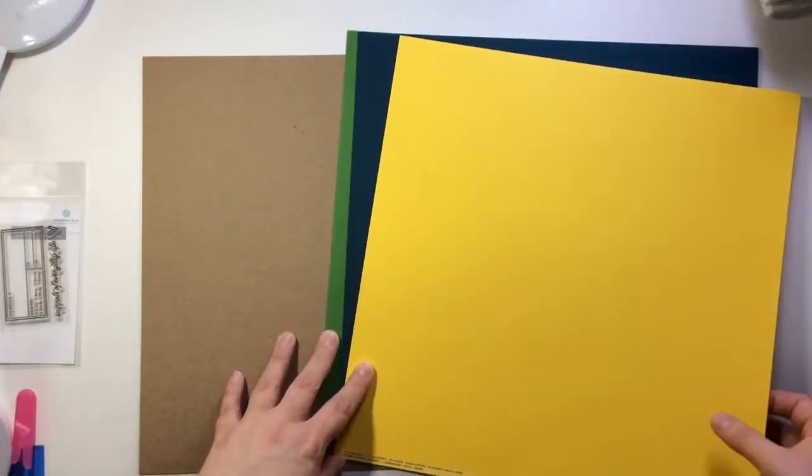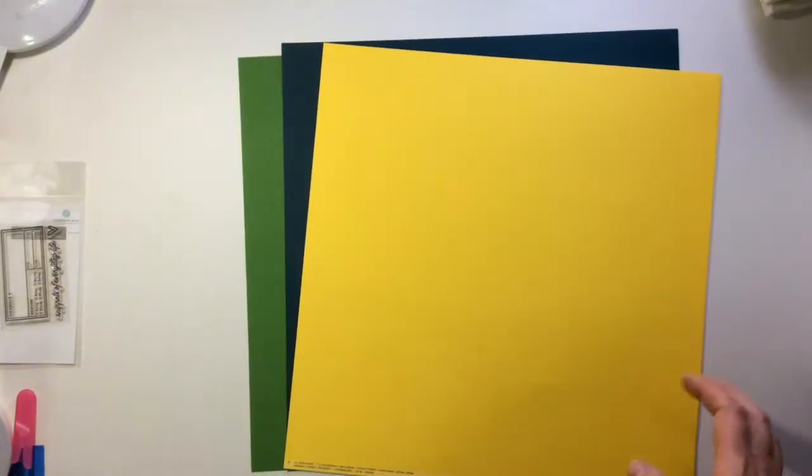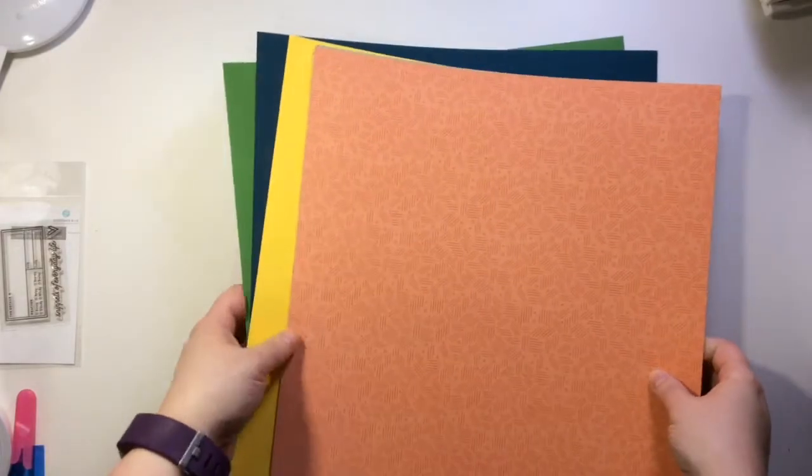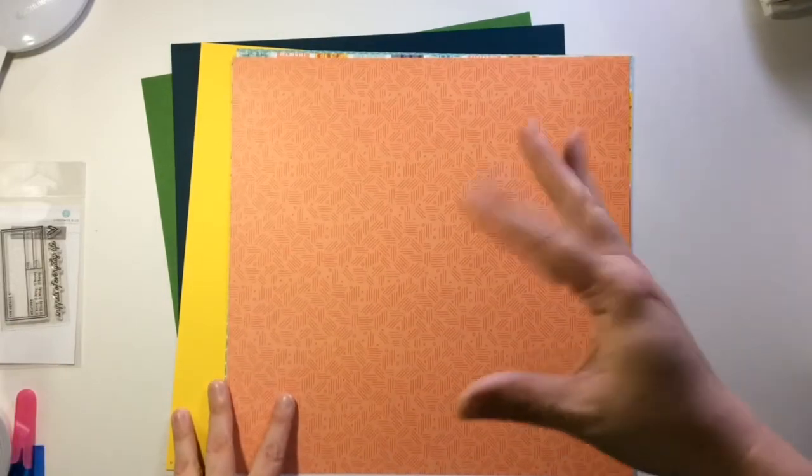So yeah, that is everything that came in my kit this month — this is just the chipboard. I'm excited, I need to find time to scrapbook. I hate the fact that when summer comes I never want to be down here, unless it's raining like it is today. Then I want to be in my craft room — otherwise I just want to be outside. Anyway, I will see you guys in my next video. If you have any questions, leave them down below, and I'll see you guys next time. Bye!